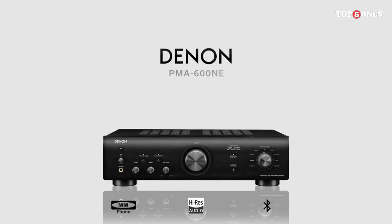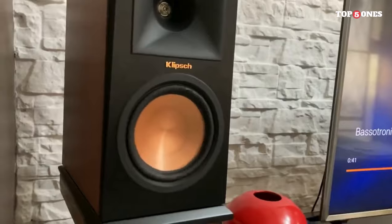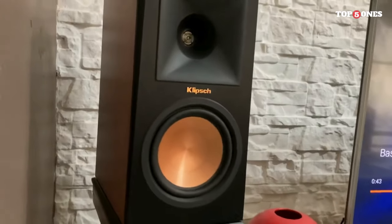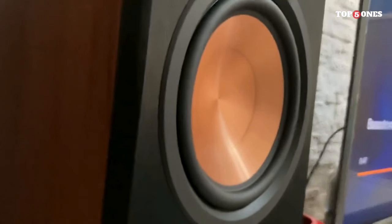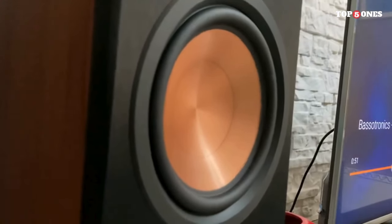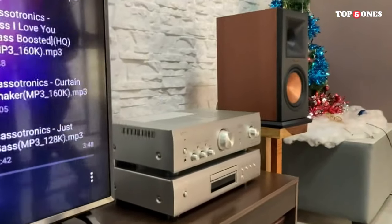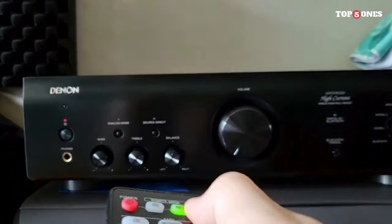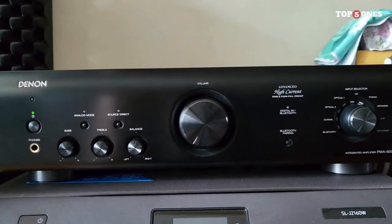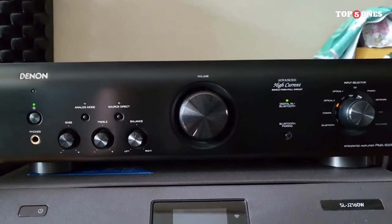Making your favorite tracks come to life. Connectivity is a strong suit of the PMA-600NE, with multiple analog inputs, a dedicated phono input, digital inputs, and a subwoofer pre-out for those who want to enhance their low-end frequencies — a well-rounded amplifier that easily integrates into different audio setups. Setting up and operating the PMA-600NE is a breeze, thanks to its user-friendly interface and well-designed remote control. Denon has ensured that users can navigate settings effortlessly, making it accessible for both seasoned audiophiles and newcomers to the world of high-fidelity audio.